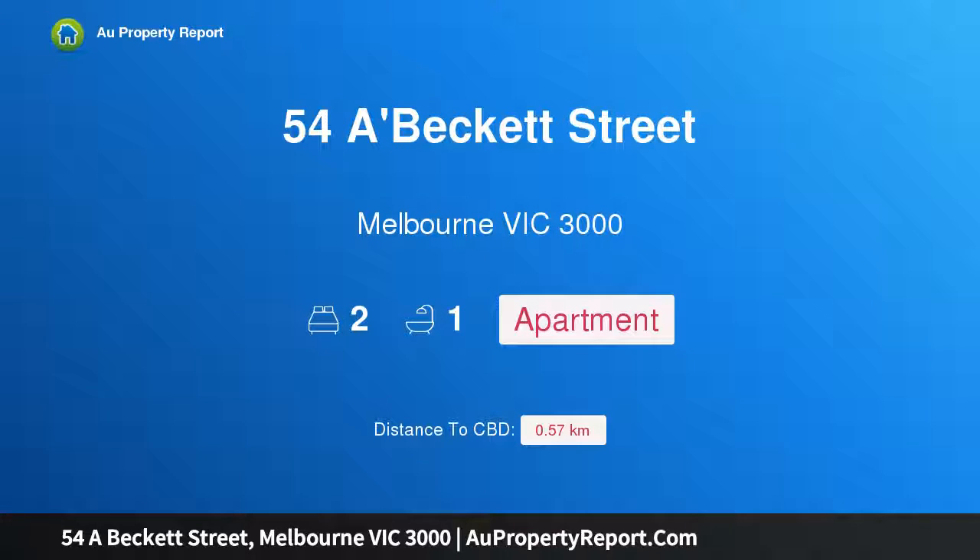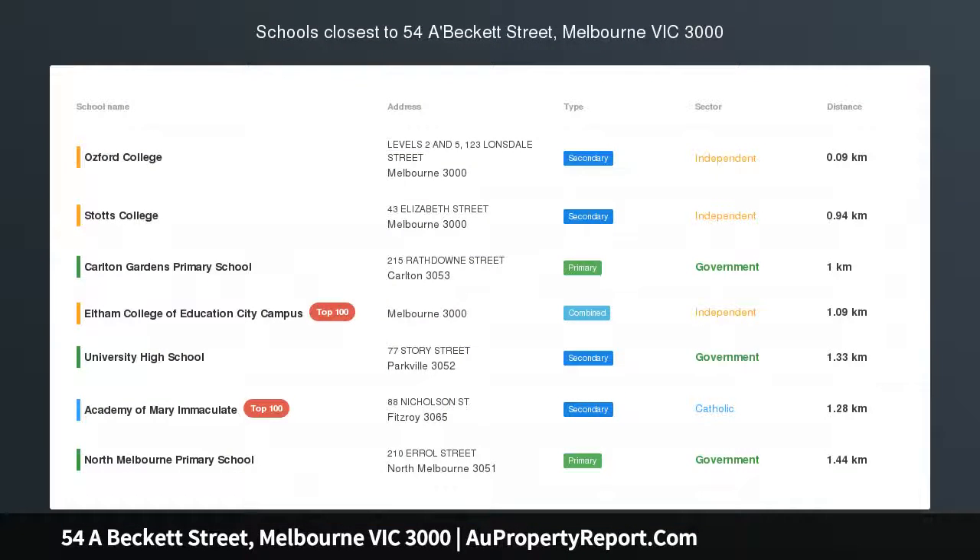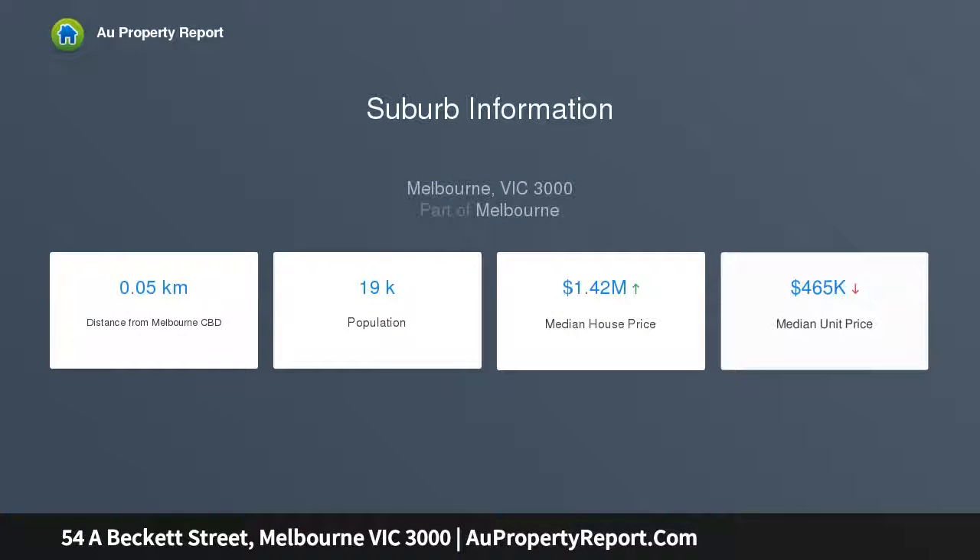I am glad to introduce Avant at 54A Beckett Street, Melbourne Victoria 3000. Avant Nomination: limited apartments available via nomination. Avant offers 55 stories of brilliant design, as multifaceted as Melbourne, and a life as vibrant and connected as the people who live here.